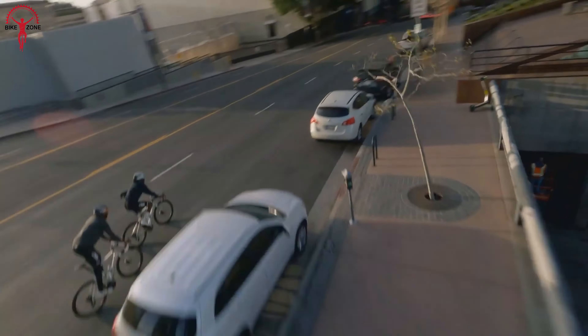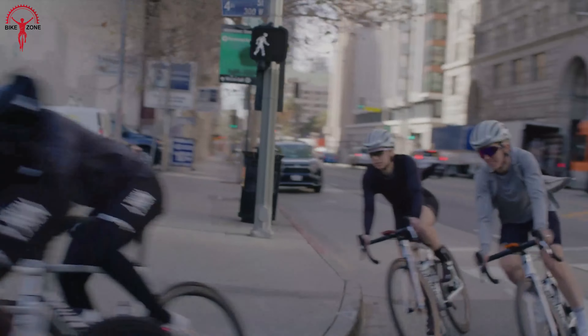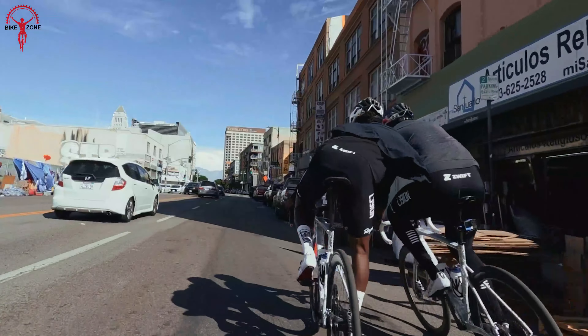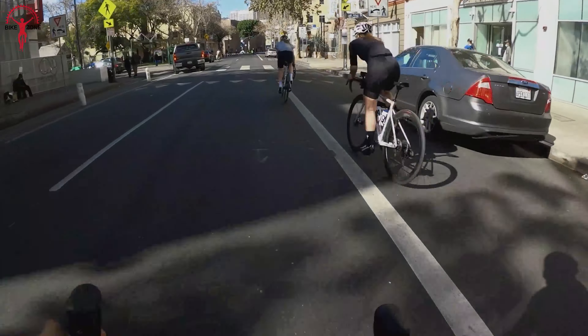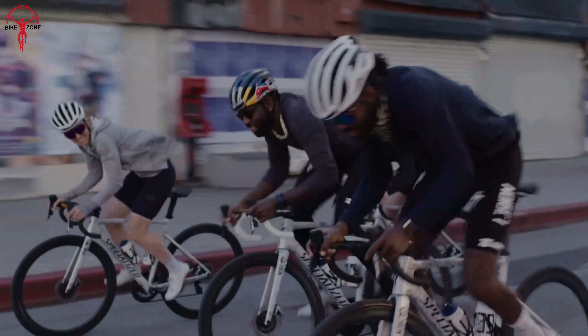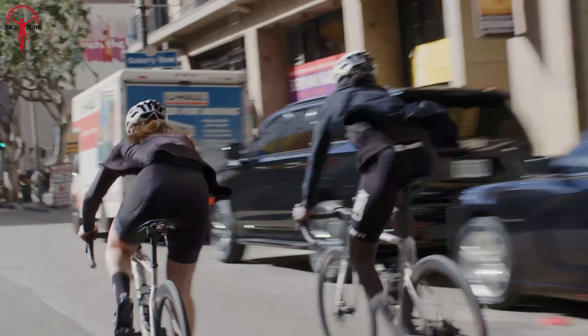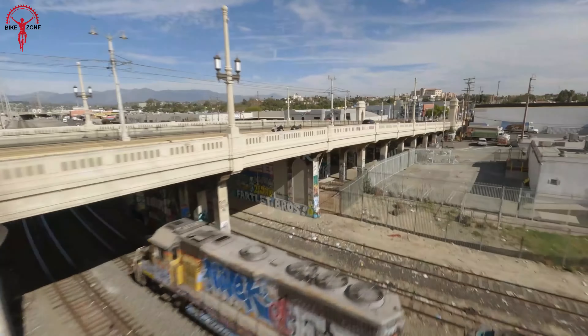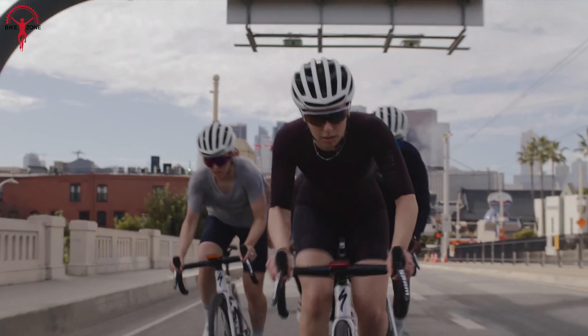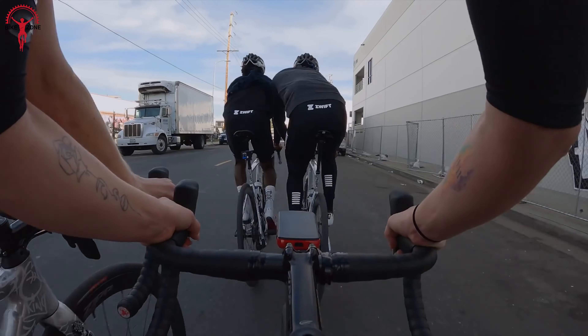You'll appreciate the combination of disc brakes and wider tires. The braking performance was responsive and effective, and the tires allowed us to run lower pressures, resulting in a smoother and more comfortable experience on rough roads. Additionally, the increased contact patch provided by these tires instilled greater confidence and stability during our rides. The bike's versatility in handling different terrains and weather conditions is something to admire.